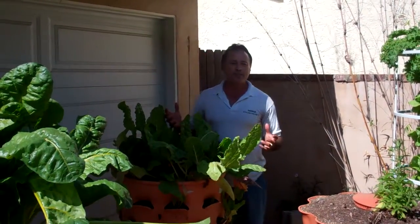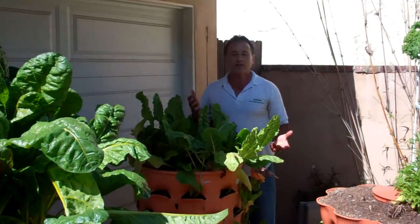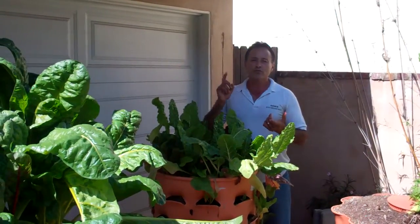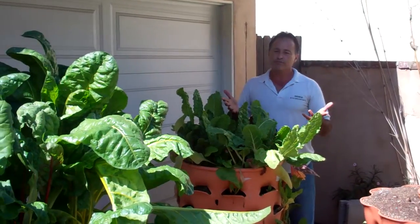Hi everybody, Mike with Enviroscape LA here to talk to you about drought solutions for California. And I'll tell you, if you can grow your own food, begin now.